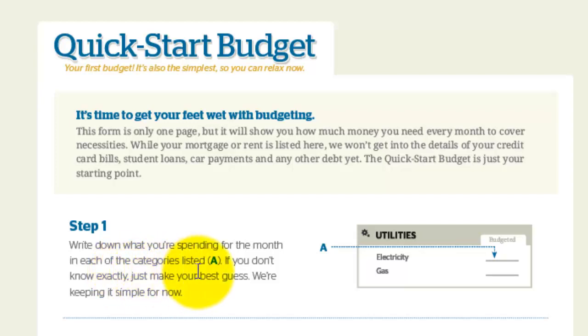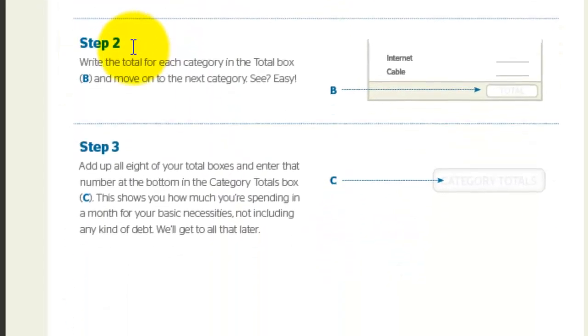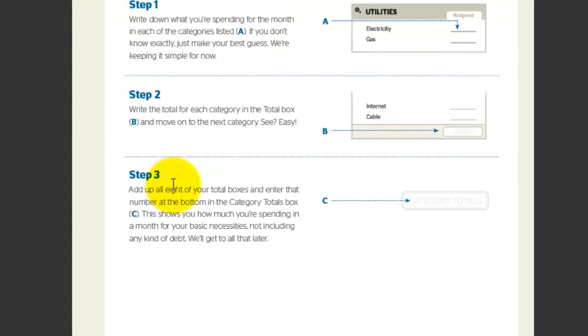Just download the sheet and write down. If you don't know, it's okay — you just want to make a good guess of where you're at. Step two is you want to total all of the categories so you know in each category how much you're spending. Very simple. And then step three, you want to add all of the total boxes up and add that number in the category total. This gives you an idea of what you're spending per month on everything.